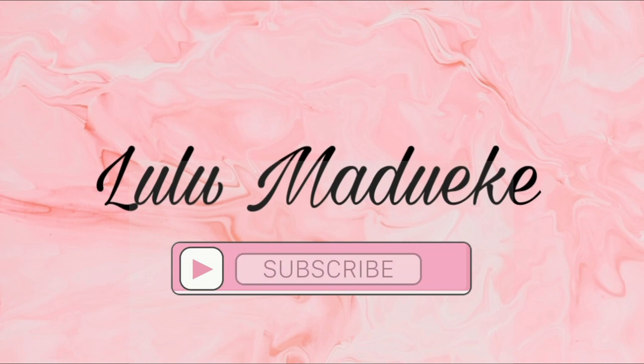Hello everyone, good morning and welcome back to another edition of Moments with Lulu. If you are new to this channel, please make sure you're subscribed so you always get notifications whenever I put up a new video. For all my returning subscribers and those watching this video, please give it a huge thumbs up and share with friends, family, and loved ones. Without further ado, let's go right into this video.